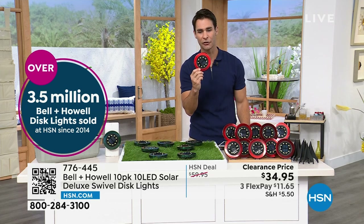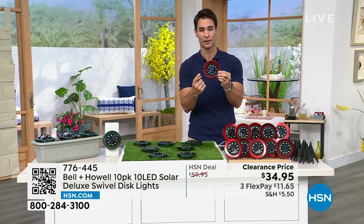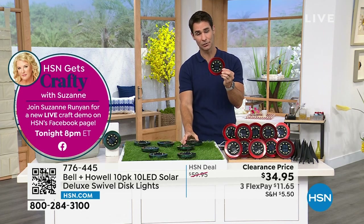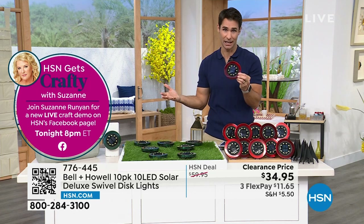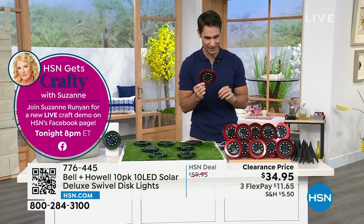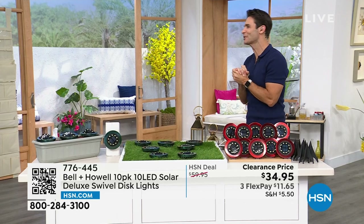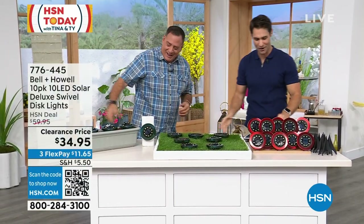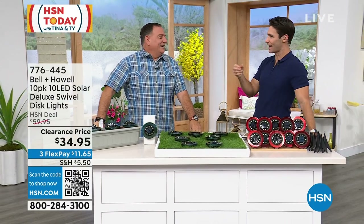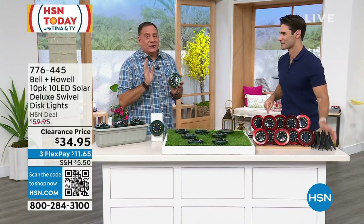On clearance price of $34.95 today. Two color options: a great-looking red and a green that blends in with your grass. At nighttime when the light's on, you won't notice the color — so just grab whatever one you can. Item 776-4445. Our go-to home solutions guy, Luke Caputo, is here. This is the one with all the lights in the swivel — I was so excited when we first came out with these because we've never had the ability to aim the light before.